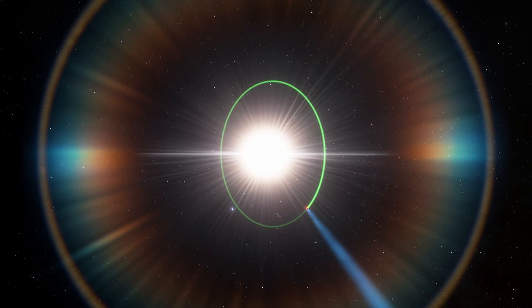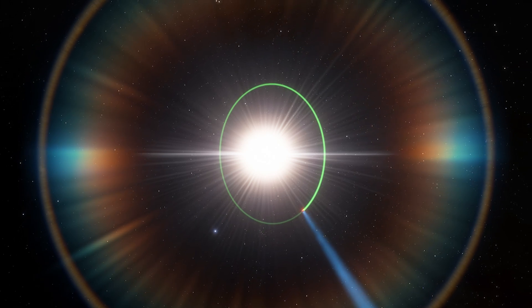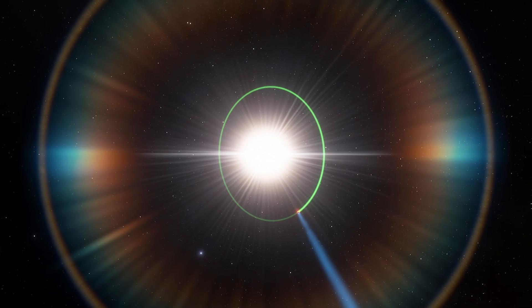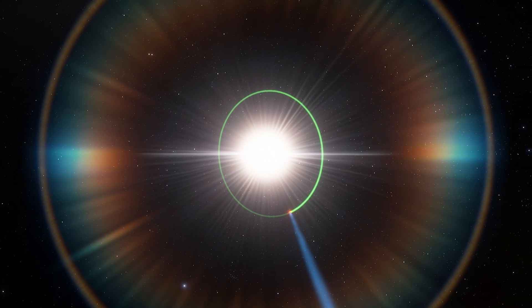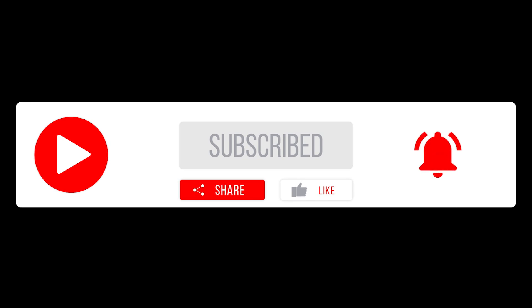All these unique characteristics make WASP-127b a planet that will be very intensely studied in the future. Hopefully, more research will be carried out to find out about its atmosphere and unique features. If you like this video, please consider subscribing and click the notification bell so you do not miss any upcoming videos.